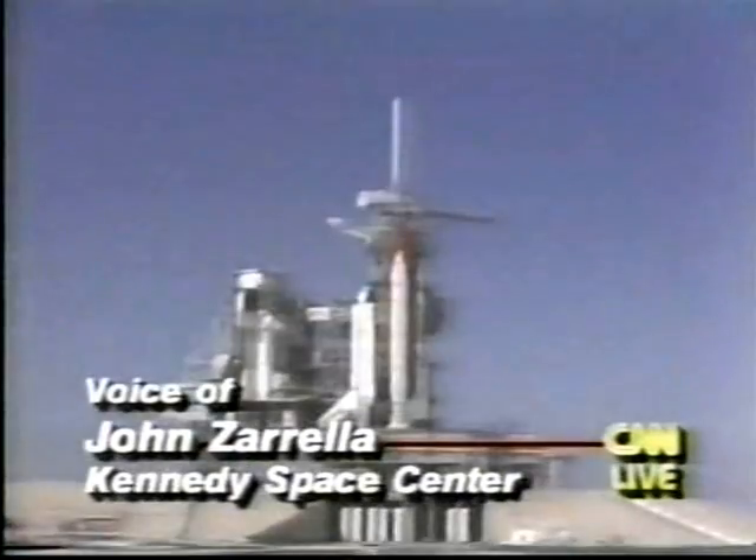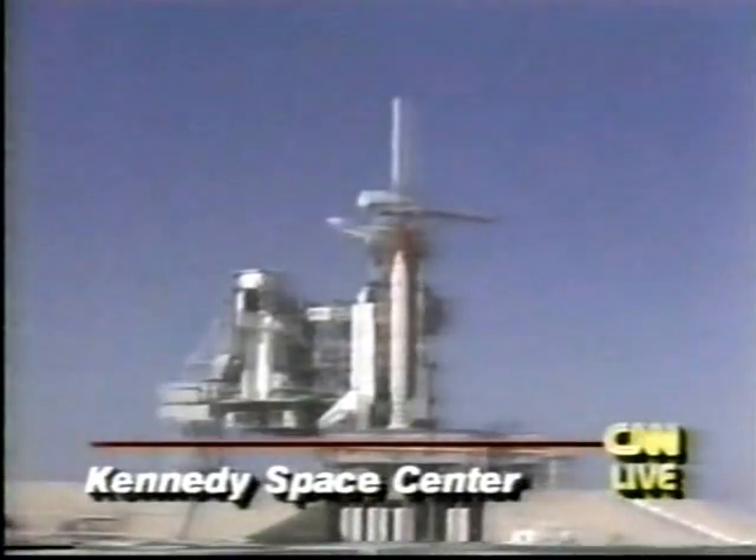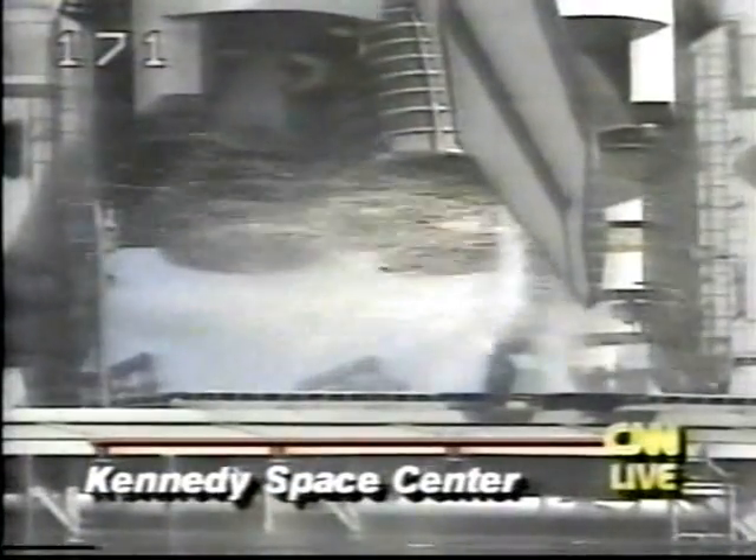Now they're counting. Back to you. We have a go for auto sequence start. The SRB hydraulic power units have started, moving those engine nozzles. T minus 15, 14, 13, 12, 11, 10. We have a go for main engine start.